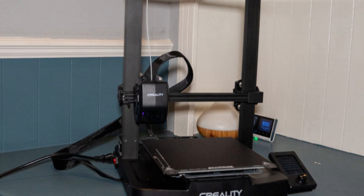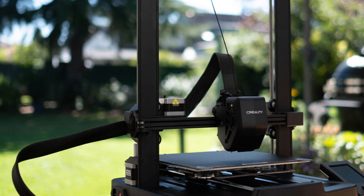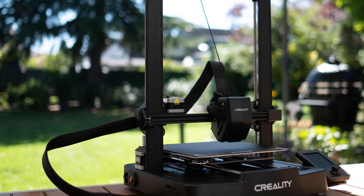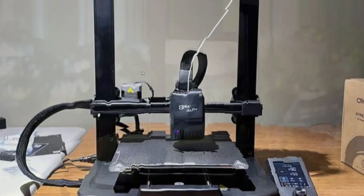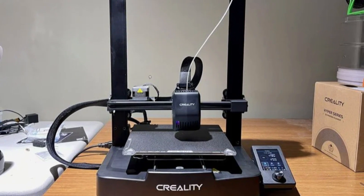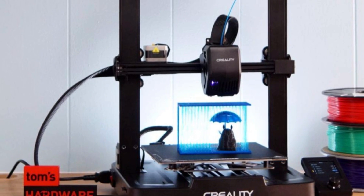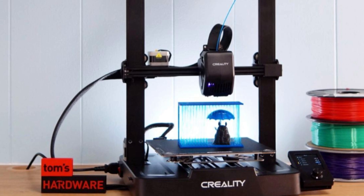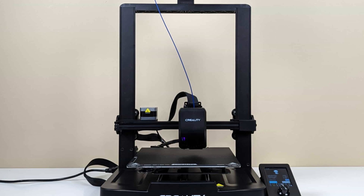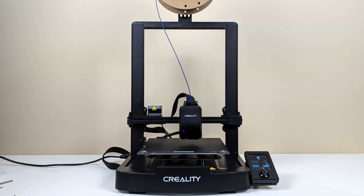What makes the Ender 3v3 SE stand out is its combination of speed and print quality, uncommon in this price range. Creality has made smart enhancements like the Sprite Direct Drive Extruder and a stable dual Z-axis system, ensuring your prints come out clean and detailed even at faster speeds. This model also features automatic bed leveling, which removes one of the biggest headaches for beginners. Plus, with a durable frame and open-source firmware, there's plenty of room for future upgrades and tinkering. If you're starting out or want an affordable yet capable printer, the Creality Ender 3v3 SE is easily one of the top choices in 2025.